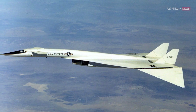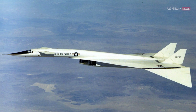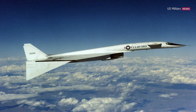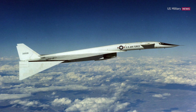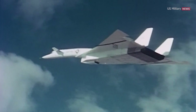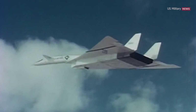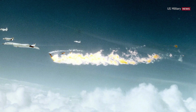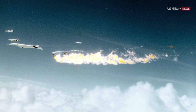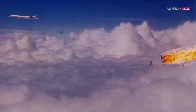In April 1966, the AV2 reached and maintained a top speed of Mach 3.08 for 20 minutes. A month later, the AV2 flew at Mach 3.06 for 32 minutes, covering a distance of 3,900 kilometers (2,400 miles) in 91 minutes of flight time. Tragedy struck on June 8th, 1966, when the second XB-70 prototype was destroyed in a crash after a mid-air collision with its F-104N chase plane. Two people were killed and one was severely injured.